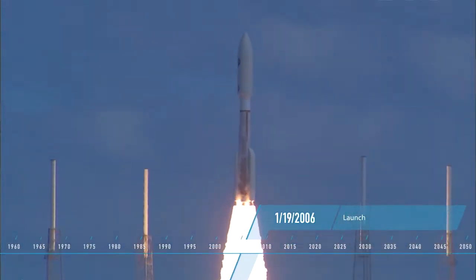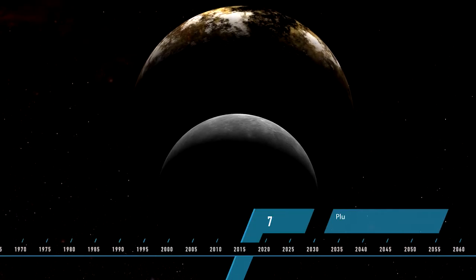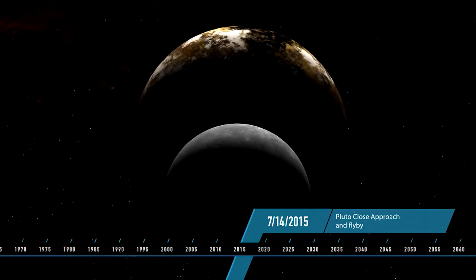After a journey of over three billion miles and nine years in flight, NASA's New Horizons spacecraft flies by Pluto and its moons on July 14, 2015.